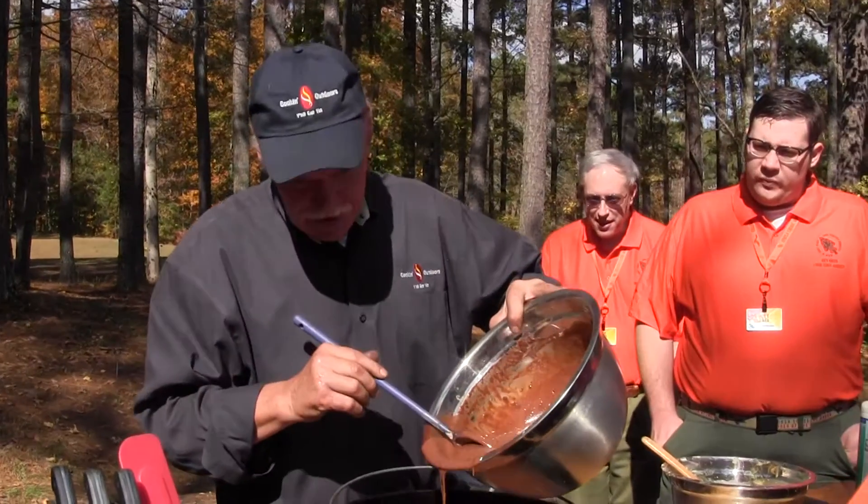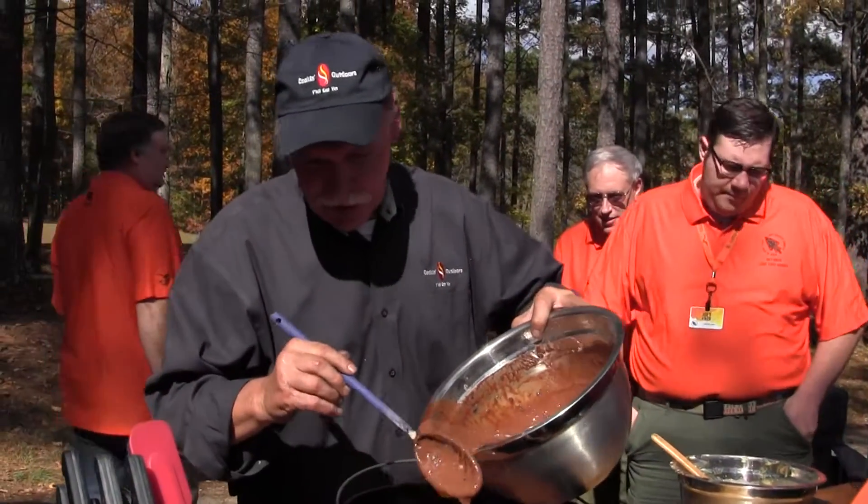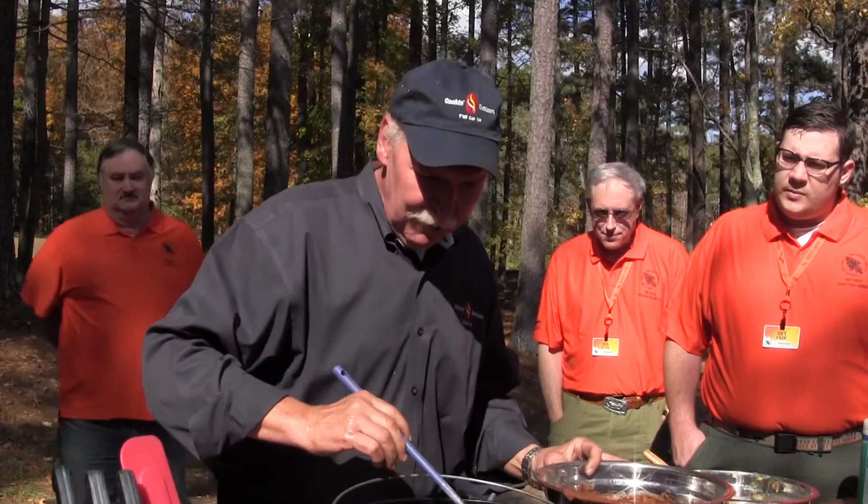What's that rubbed in there? Is that shortening or butter or what? That's shortening. I always treat my pots with shortening to keep them from sticking so bad.